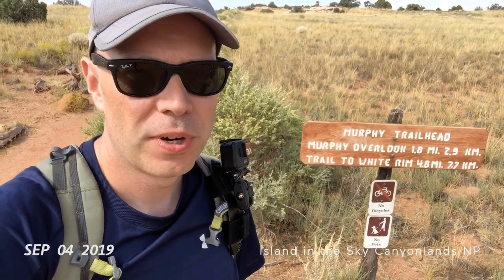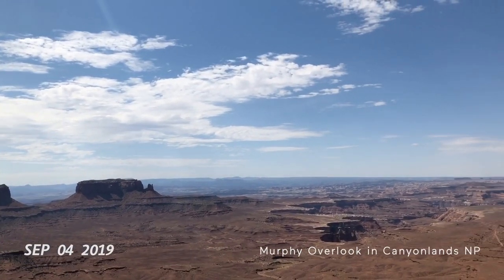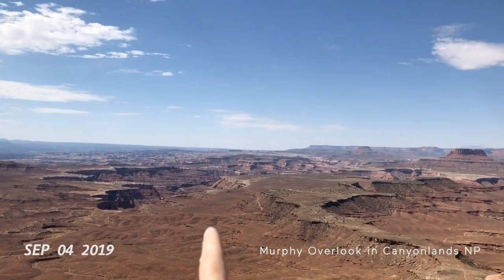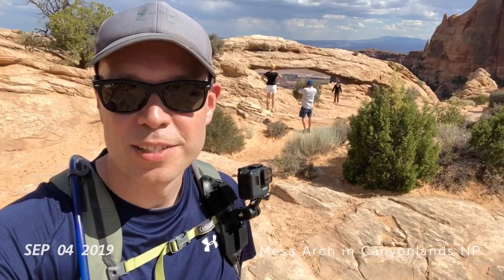1.8 miles on this Murphy Overlook Trail. Candlestick Tower over there, and that would be the White Rim Road. Green River over here.